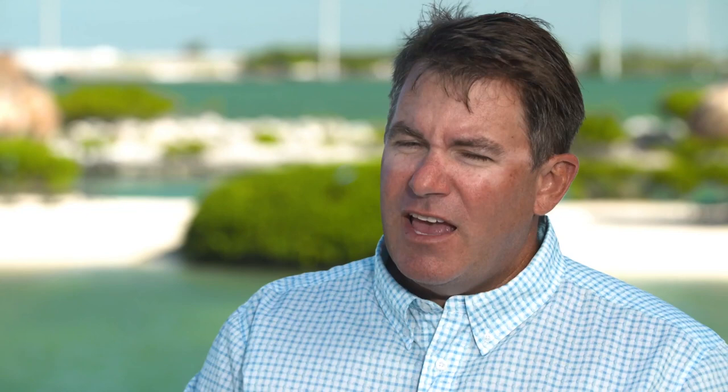Really the pilchards are the key. We could catch some stuff on shrimp and other things, but having the pilchards really gets everything excited. We had been catching some small tarpon in there, so that's one of the reasons we went. But the yellow jacks have been so ferocious this year that literally that's what I said leaving the dock — hey man, I got this spot where I think we're going to catch a bunch of these yellow jacks. I've never done that before — it's never been that consistent to where we went there looking for that species and catching something else would be a byproduct.